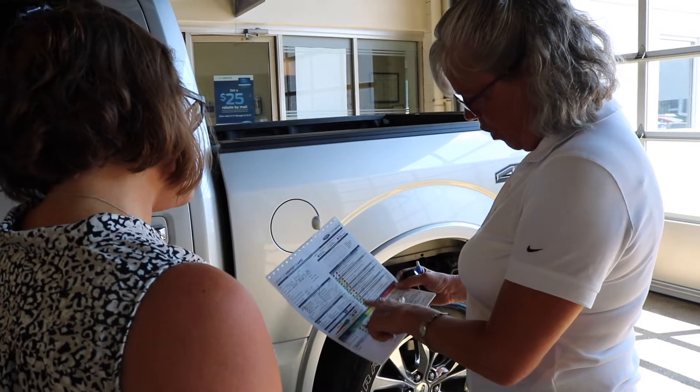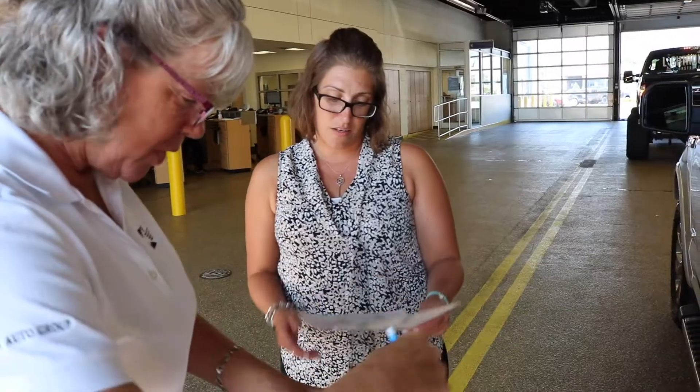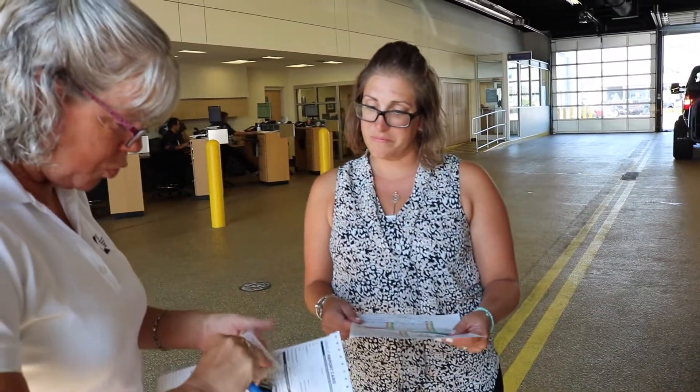Once your vehicle is finished, your service advisor will bring you to the service lane, where they will go over all the aspects of the Works Package that was completed on your vehicle.